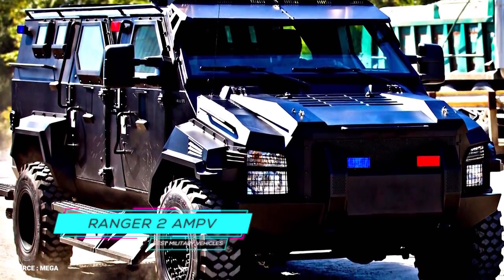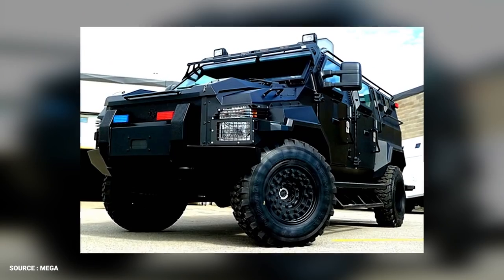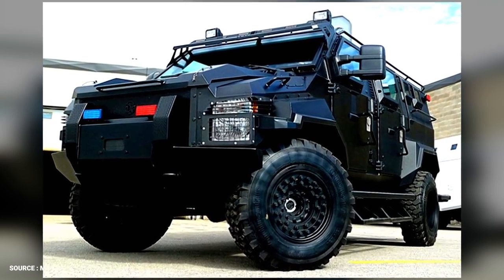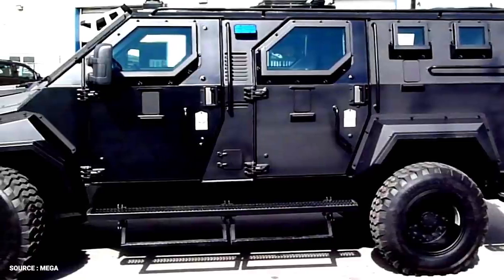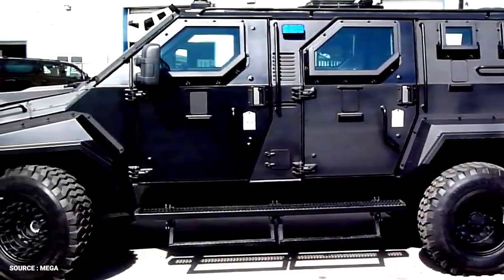Number 9. Ranger 2 AMPV. The Ranger 2 APC, built by Mega Engineering Aerospace and Defense, with its headquarters in Huntington Beach, California, but with global links, draws from the top tech and talent, making it one of the world's leaders in high-tech vehicular defense systems and the cream of the quick-response light-armored vans.